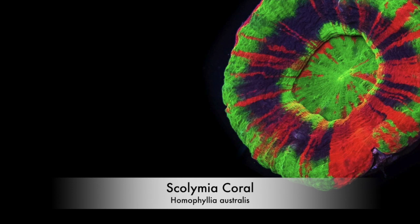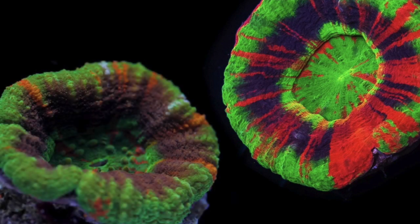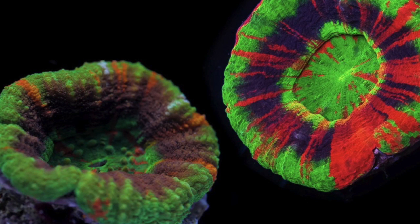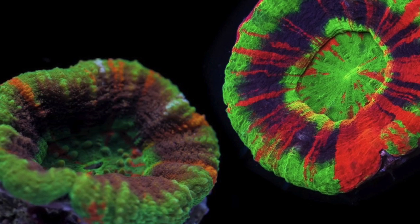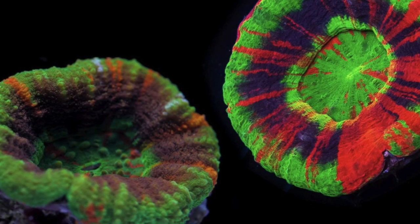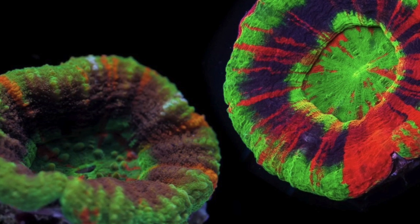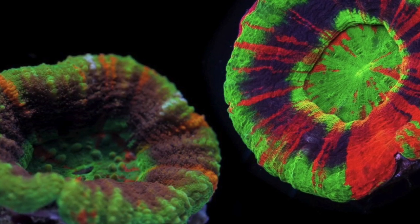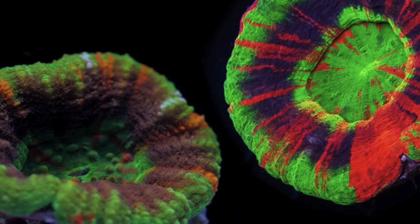Coming in at number 2 is the Scolymia. This LPS coral is incredibly easy to keep, has a semi-aggressive temperament, prefers moderate lighting and moderate flow, and wants to be on the bottom of the tank in the sand bed. Some may be surprised it's considered easy to keep, and that may be a relation to its heavy price tag. The high price has more to do with the fact that it's not easily aquacultured — it's harvested from the wild, and rarity determines price. I got my first Scolymia this past spring and will never not have one in my reef tank again.